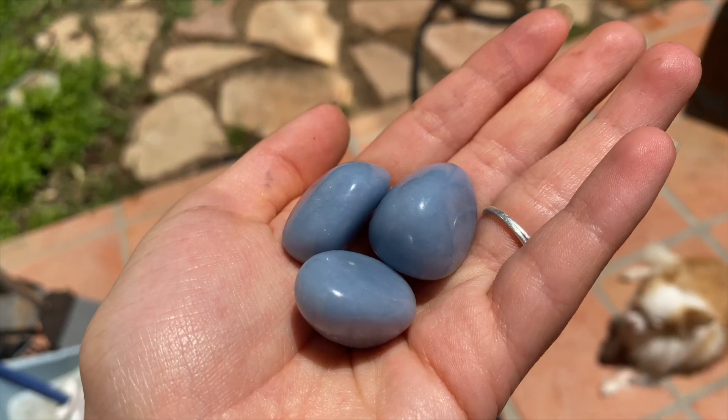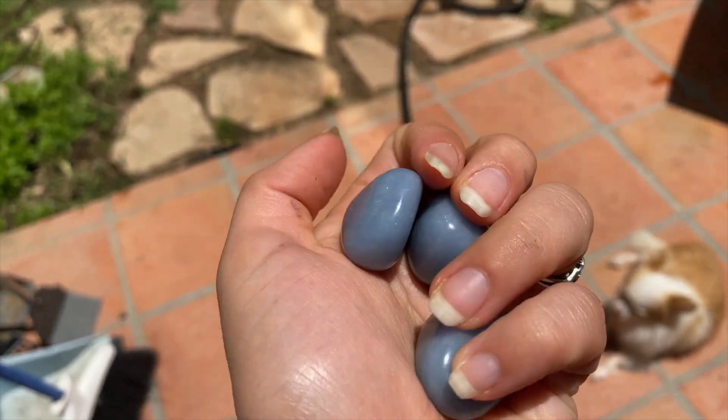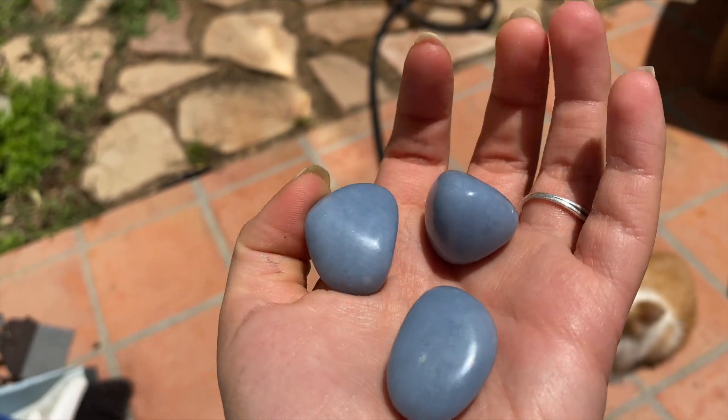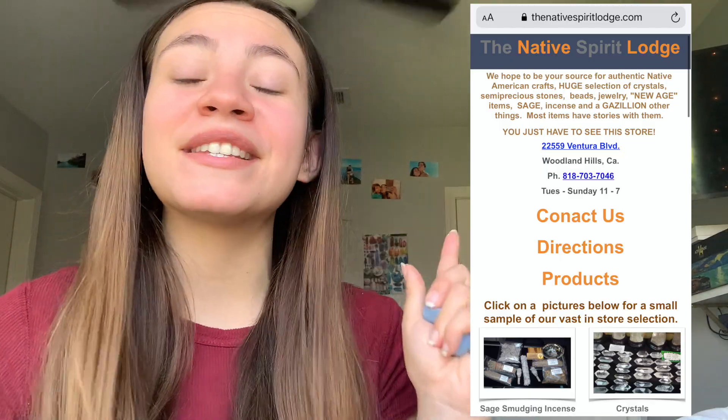The first thing we're starting off with is angelite. We have this gorgeous blue tumbled angelite — it's absolutely beautiful, the vibes on these are amazing. I have three of them; two are going to be made into necklaces and another one will be in a kit. My mom and I went to Native Spirit Lodge — I'm going to leave their location down in the description box.